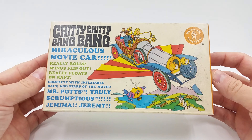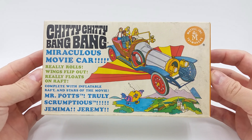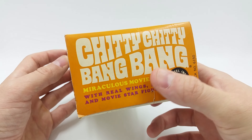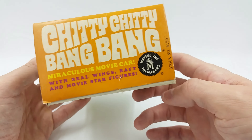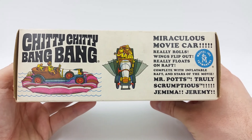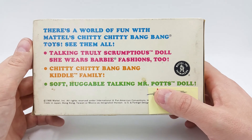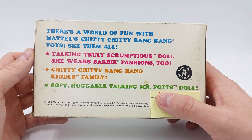Chitty Chitty Bang Bang — the miraculous movie car! Really rolls, wings flip out, really floats on a raft. With real wings, raft, and movie star figures. There's a world of fun with Mattel's Chitty Chitty Bang Bang toys. See them all!